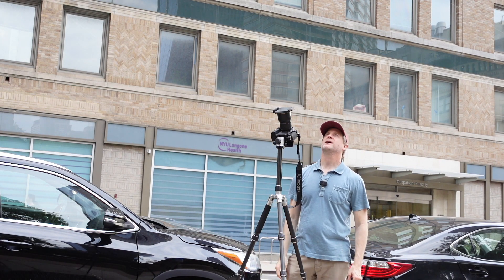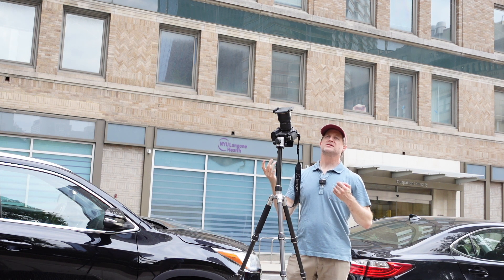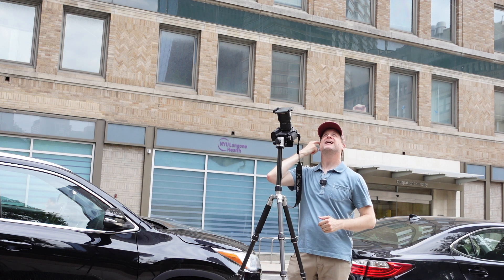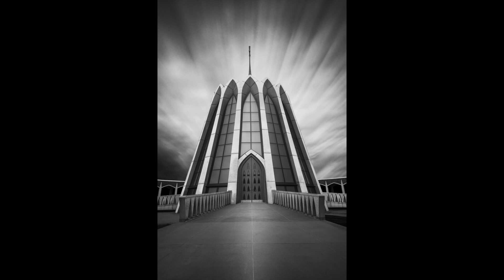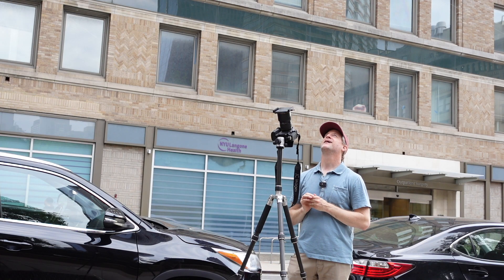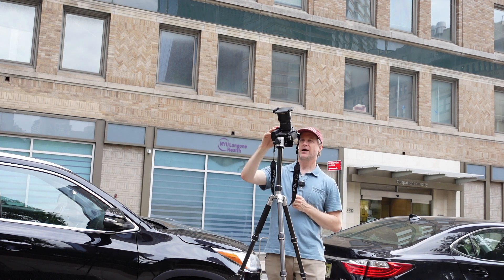One nice thing about this spot right now is that the clouds, when there is cloud movement, they're coming straight over the building, and I really like that. Here's an image I took probably about six months ago where I had the perfect cloud formation going over a building — I never get that lucky. This morning is not going to be as good as that, but hopefully it'll be okay.